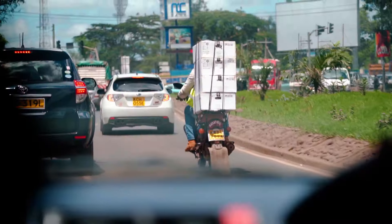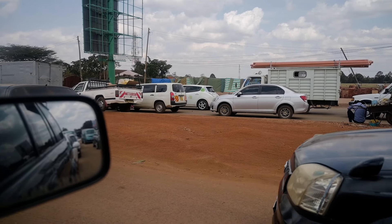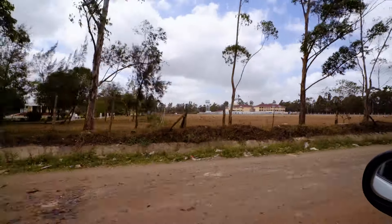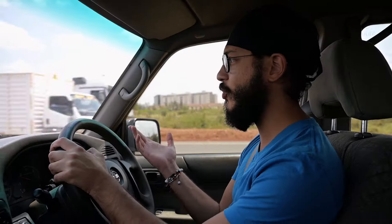Getting around Nairobi is actually very easy. There are Ubers available everywhere and they're very reasonable — from three to ten dollars per trip. If you're looking for something more private you can hire a car for about thirty to eighty dollars for the day.